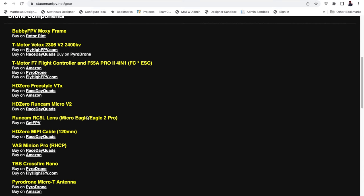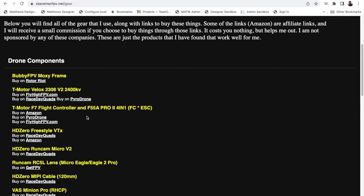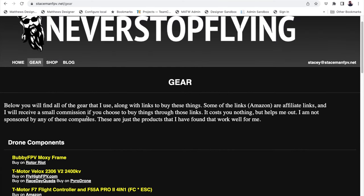There are some affiliate links on here. The only ones that are affiliate links are Amazon — everything else is just a straight link. So buy from wherever you want to buy from.